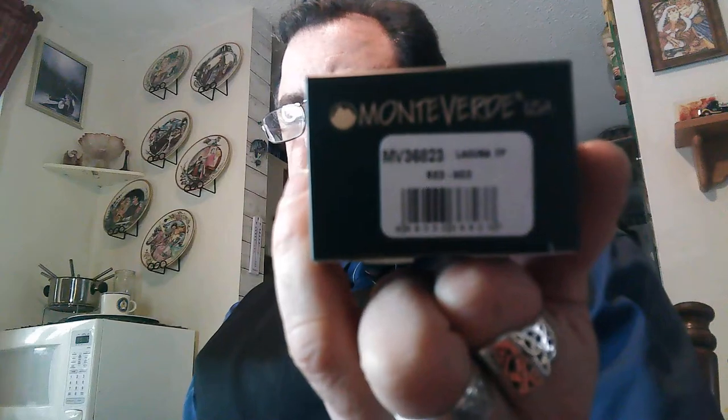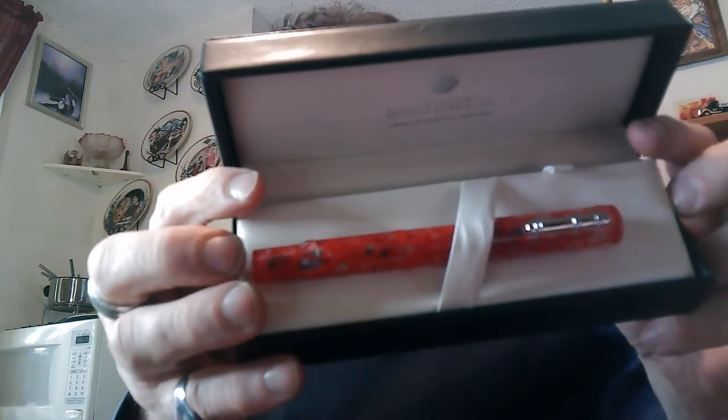This is the second box. And this one is a red, medium, Laguna. I like this one. You get the same things underneath. These make great birthday gifts or holiday gifts of some kind. There's the nib.